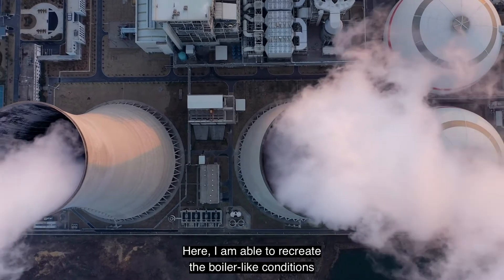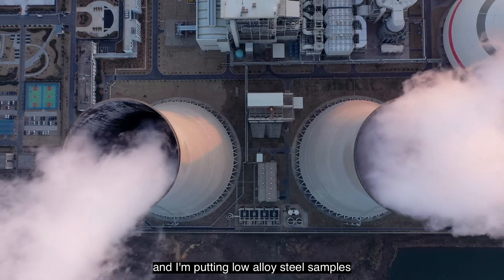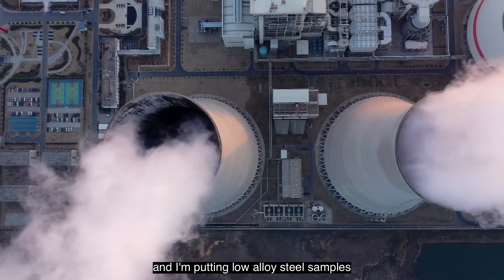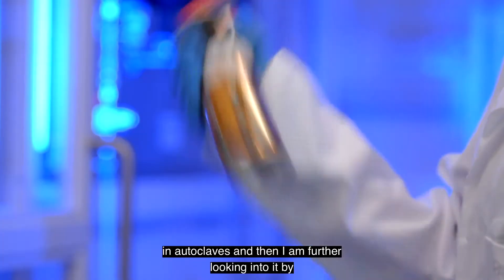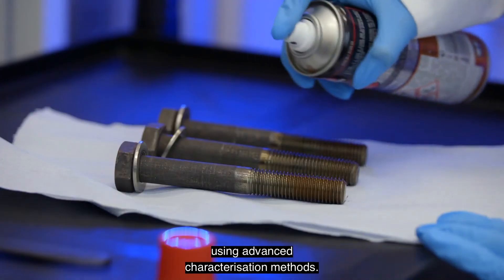Here I am able to recreate the boiler-like conditions by putting low alloy steel samples in autoclaves, and I'm further looking into it using advanced characterization methods.